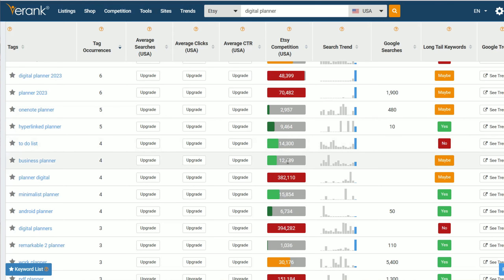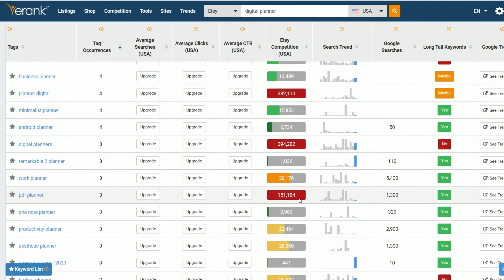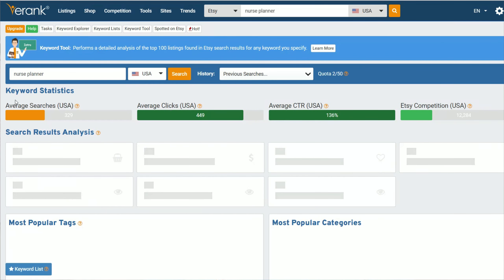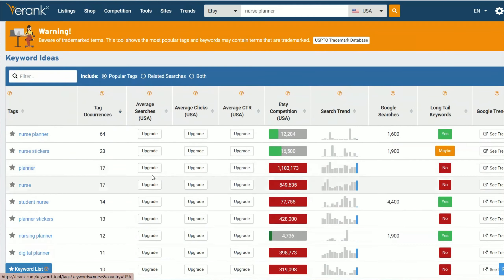If we keep scrolling down, we're going to look for ideas that are in the yellow or green. We can see that 'hyperlinked planner' doesn't have as much competition, 'to do list business planner' as well. For the sake of this video, let's click on 'nurse planner.' You can see it has 329 monthly searches and not a lot of competition. So my whole point is: validate that people are searching for this product — look for something that isn't red — and validate that it isn't going to drown you in competition. You'll also see tags and additional ideas to drill down even further.